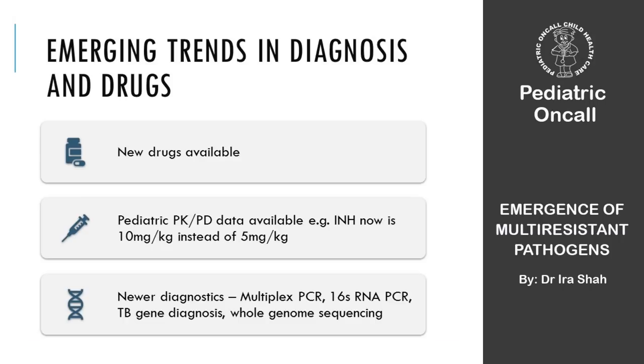We have many new drugs coming out in management of pediatric infectious diseases, especially monoclonal antibodies. We have clinical trials producing new pharmacokinetic data, so drug doses keep changing. For example, INH was previously given at 5 mg/kg; with new PK data we now use 10 mg/kg, though in the Indian scenario, 5 is too low and 10 may be too high — we need something in between.